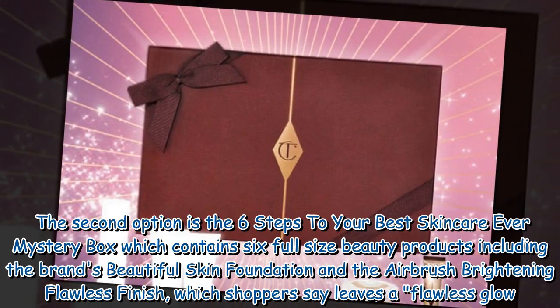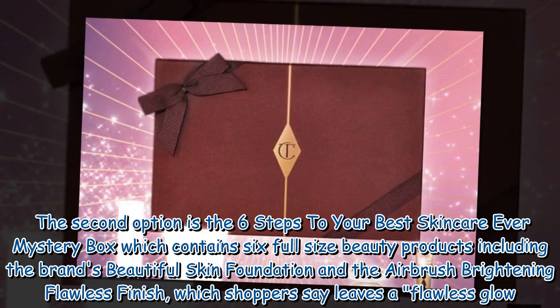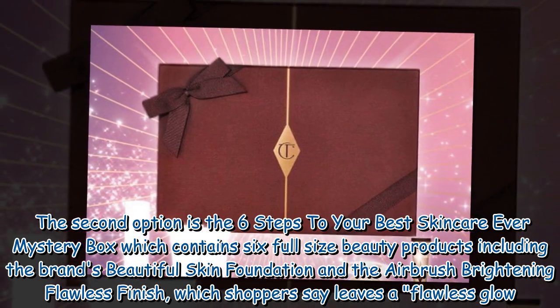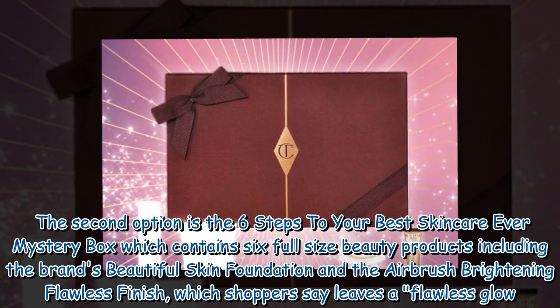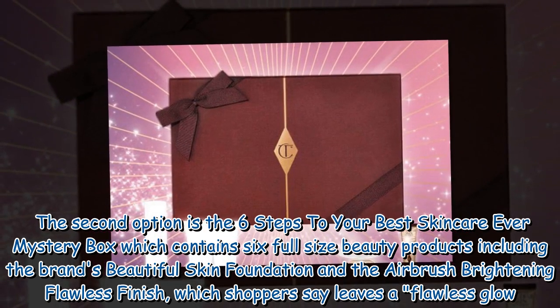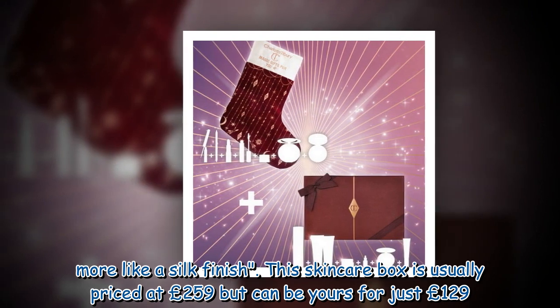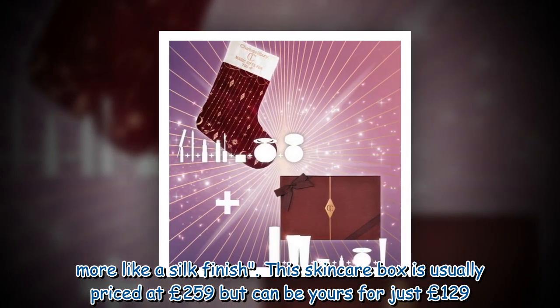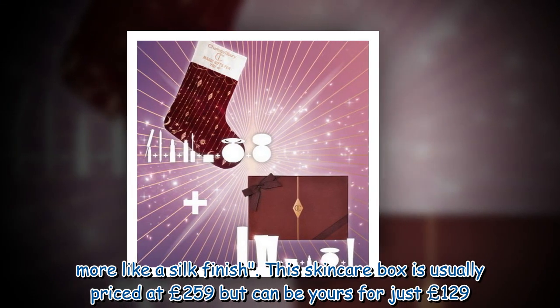The second option is the 'Six Steps to Your Best Skincare Ever' mystery box, which contains six full-size beauty products including the brand's beautiful skin foundation and the airbrush brightening flawless finish, which shoppers say leaves a flawless glow — more like a silk finish. This skincare box is usually priced at £259 but can be yours for just £129.